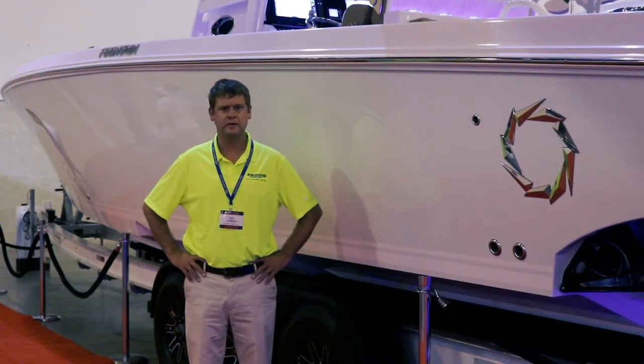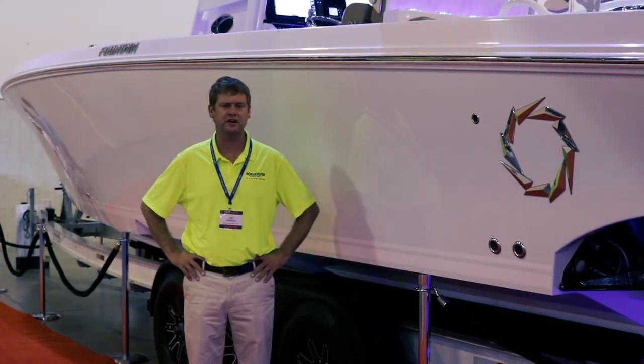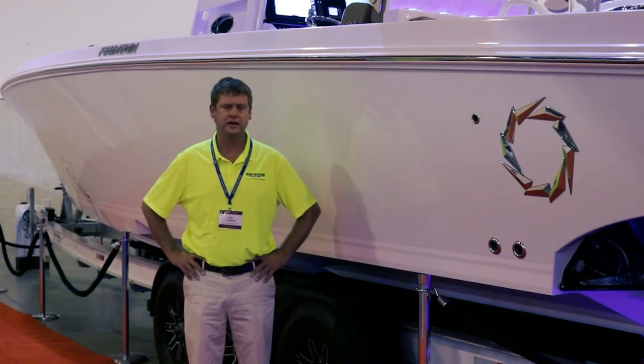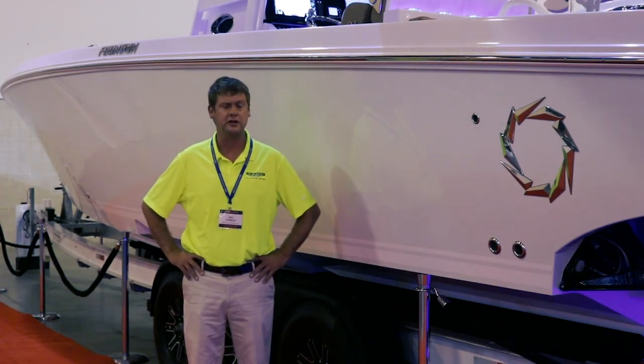Hello, Mike Johnson with Ron Hoover Marine of Galveston, standing in front of a 2018 38 Fountain Center Console. This boat is one of Fountain's legendary hulls — one of the fastest boats on the market, most fuel-efficient boats, and one of the greatest values in standard features. Welcome aboard, and let's go outside and take a look.